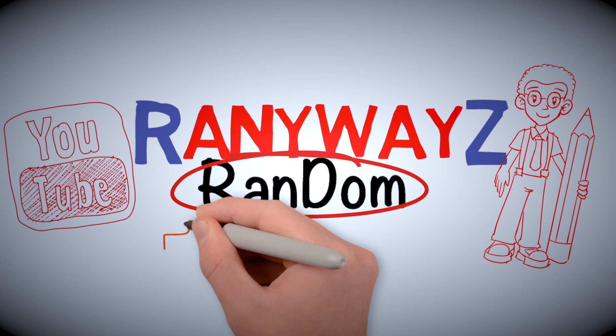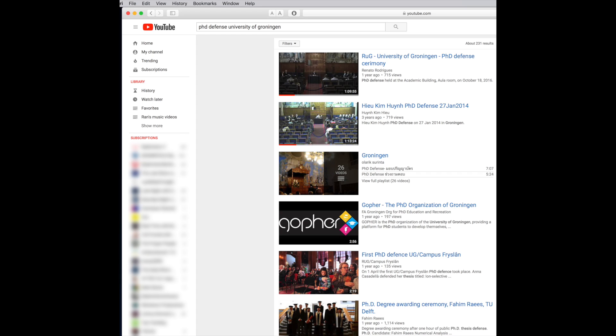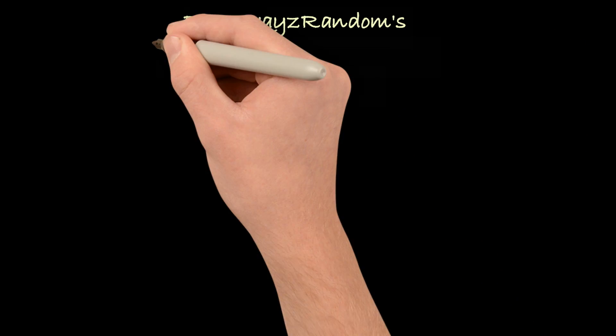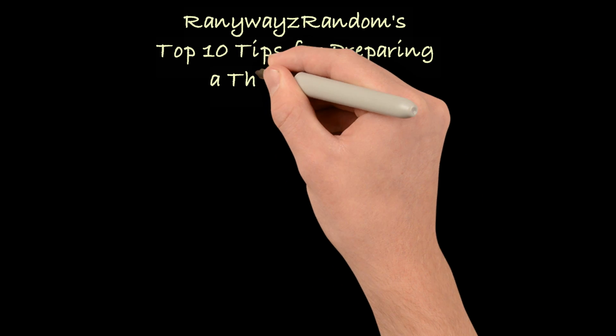I recently defended my doctoral thesis. In preparing for my own thesis defense, I watched many PhD defenses on YouTube, watched instructional videos on how to prepare, and did a number of mock defenses with colleagues and advisors. Now that I'm done with the whole thing, let me put together my top 10 list of useful tips to help you prepare your own thesis defense.